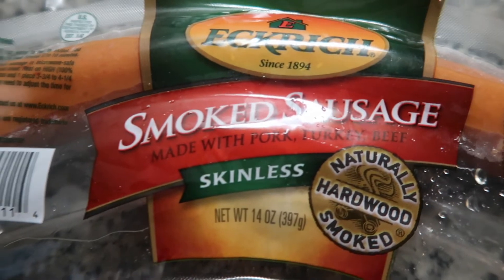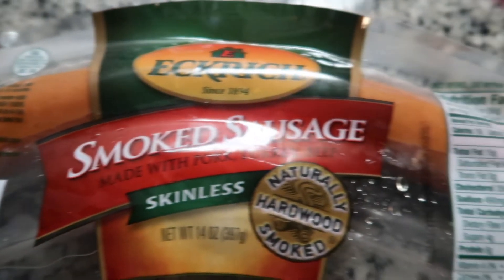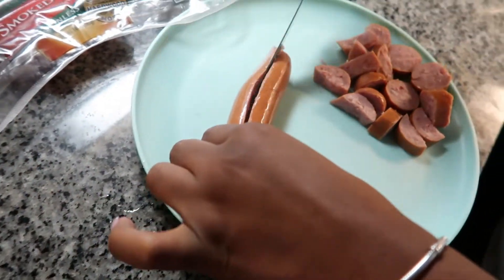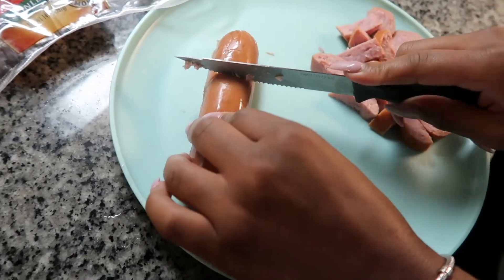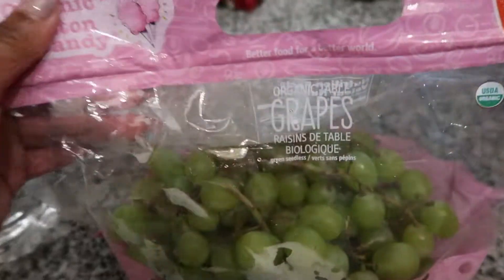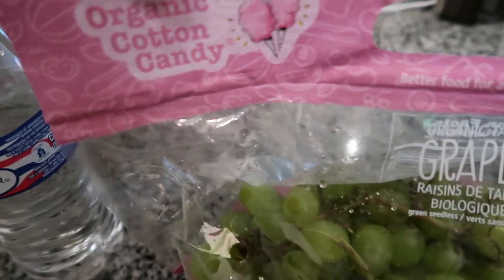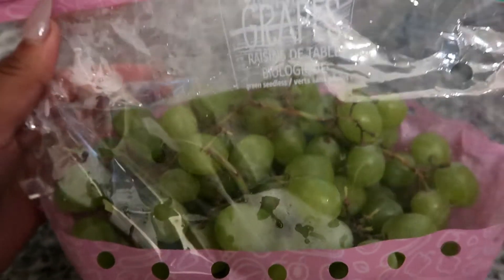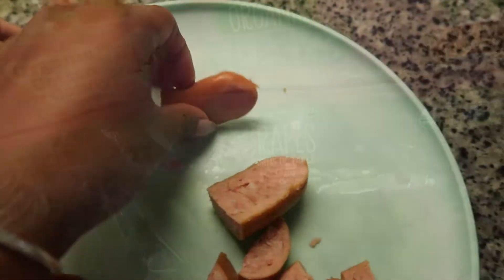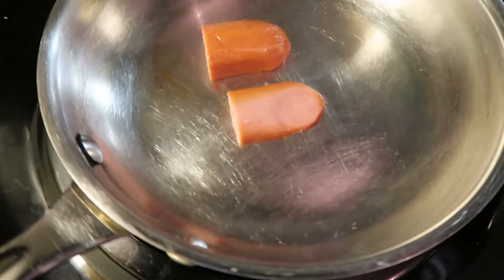Okay, so for the first thing for breakfast, I'm going to make the smoked sausage — skinless Edward sausages. I'm going to make sure to cut them in a nice size that she's not going to choke on. Also for breakfast, I'm going to get her some of these organic cotton candy grapes — I absolutely love them, they taste so amazing. I'm also going to cook some French toast, some eggs, and some Greek.